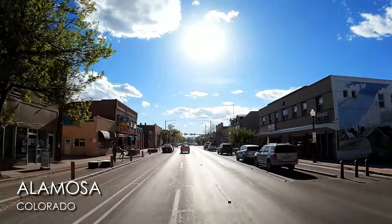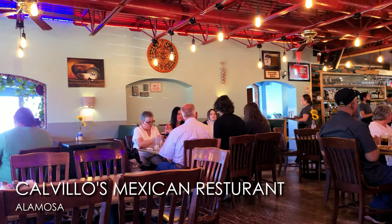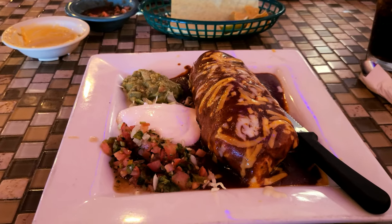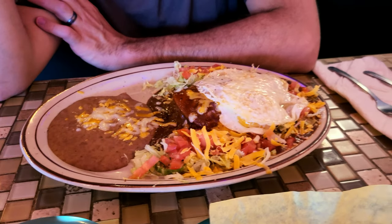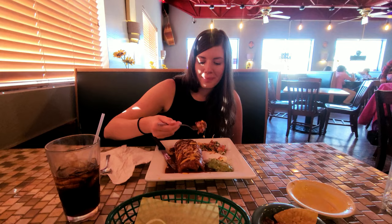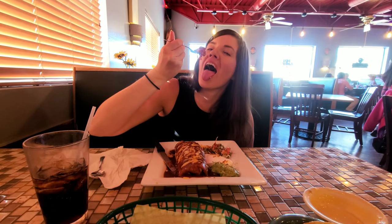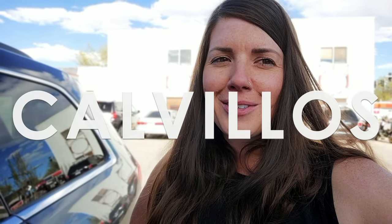So we're in Alamosa, Colorado now, which is right by the dunes area. We're going to go get some Mexican for dinner — we are at Calvino's Mexican. I did a burrito with steak, shrimp, and chicken, plus rice and beans. And Vince got shredded beef enchiladas with eggs. It's so good. Highly recommend Calvino's.